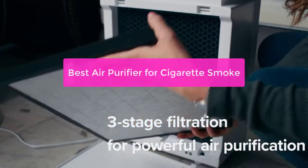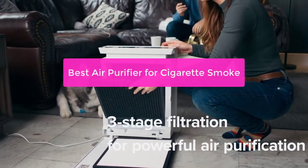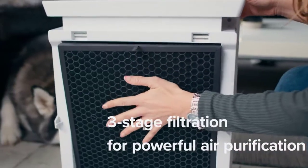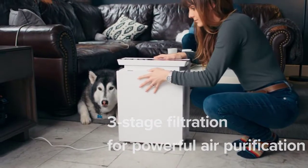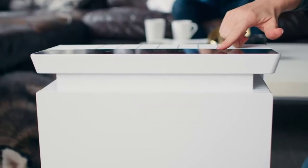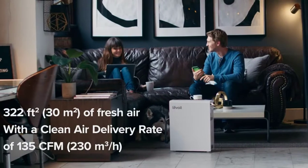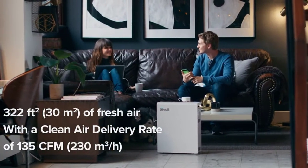Are you concerned about the health effects of smoking? If so, you might be wondering if air purifiers can help improve your breathing. Air purifiers can remove many types of pollution, including cigarette smoke. If you're interested in purchasing an air purifier for this purpose, here are 5 of the best air purifiers for cigarette smoke.